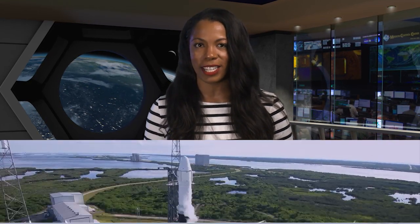Welcome to Space to Ground. I am Catherine Clayton. The launch and capture of SpaceX's 18th cargo resupply mission will bring more science, research, and a new gateway to the International Space Station.